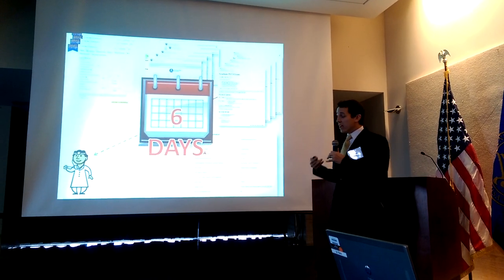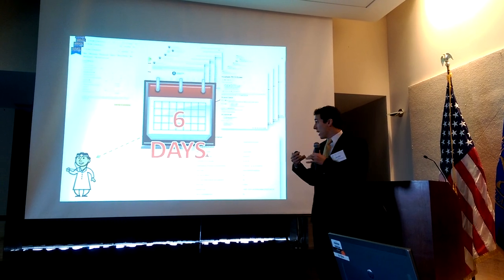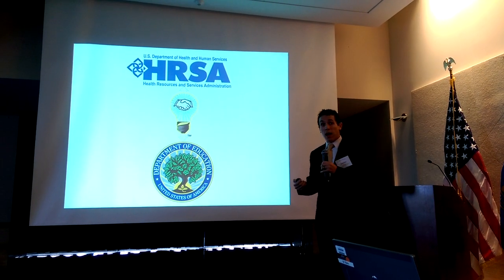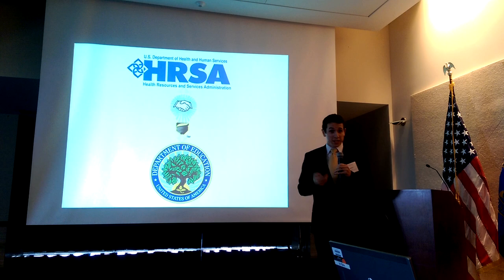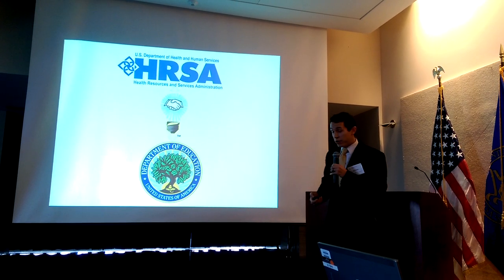With the goal of integrating the NSLDS with our online application, we pioneered an intergovernmental, interdepartmental collaboration with the Department of Education. And over the past three months of Ignite, the team has created a proof of concept and a prototype that successfully imports that data directly from NSLDS into our online application. Here it is.